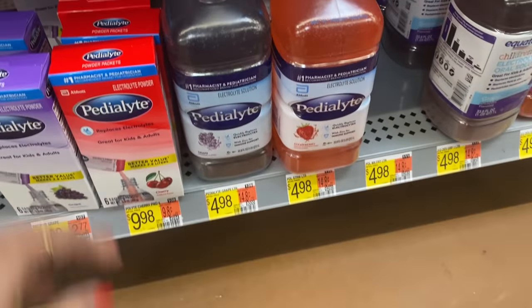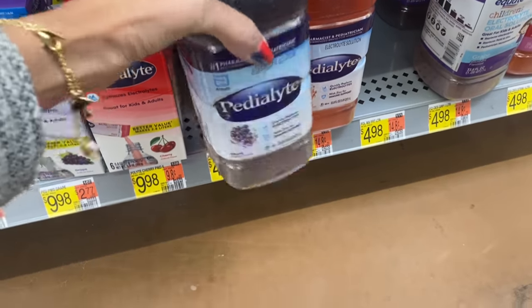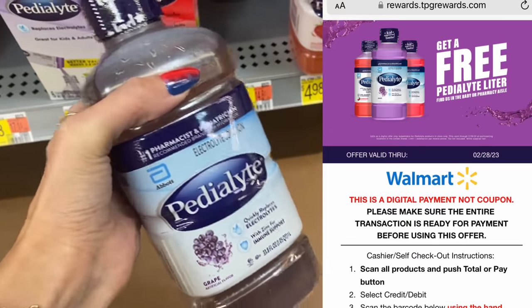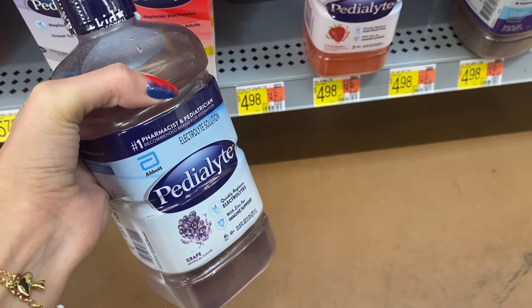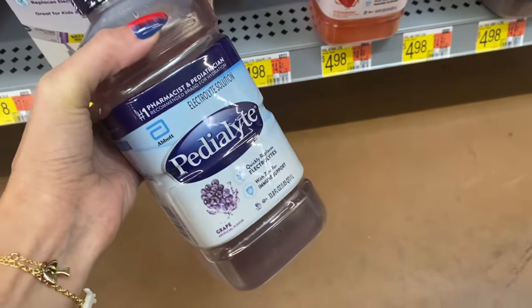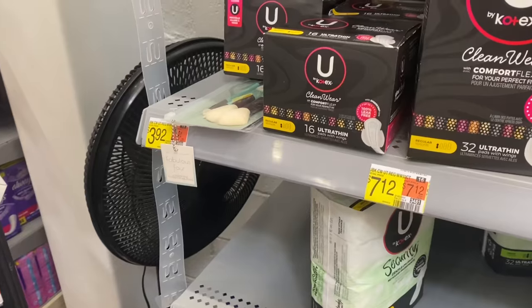The first deal we're looking at is the Pedialyte, priced at $4.98. I saw this deal from Ohio Valley Couponer - he posted about an OTC offer where you can get this completely free. I'll link it below in the description. You just scan it at checkout and it will automatically take off the price. We sometimes get these offers for different products, so this is a really great deal and I'm definitely picking it up.